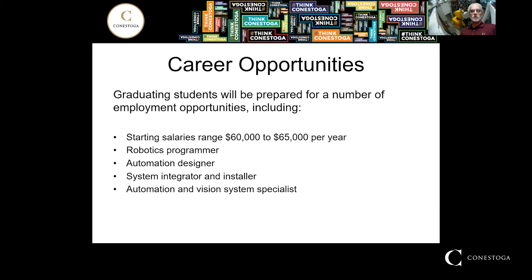Graduates will earn anywhere from $60,000 to $65,000 per year — some do more, but this is an average. Job availabilities include things like robotics programmer, automation designer, system integrator — which is someone that combines all the systems — automation vision system specialists. They'll be traveling around the world if they'd like, installing machines, troubleshooting machines, or upgrading automated systems anywhere that they're built.